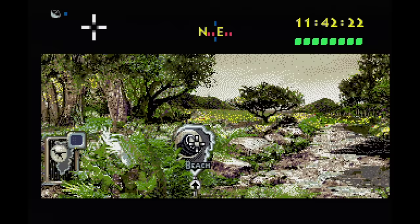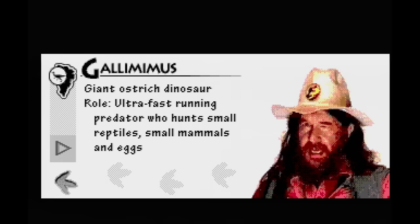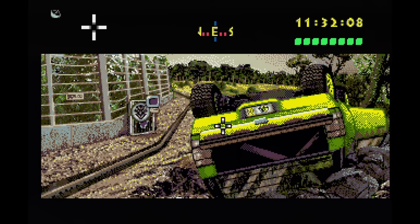Jurassic Park — I was always disappointed with this one; it just wasn't what I wanted from the Sega CD. This is a point-and-click adventure game where you need to recover eggs. These days I have more patience for this type of game and I like how responsive it is. Still, this is not what I wanted to play in the 90s. I think you should give it a try if you like point-and-click adventures and great CUE sound audio.